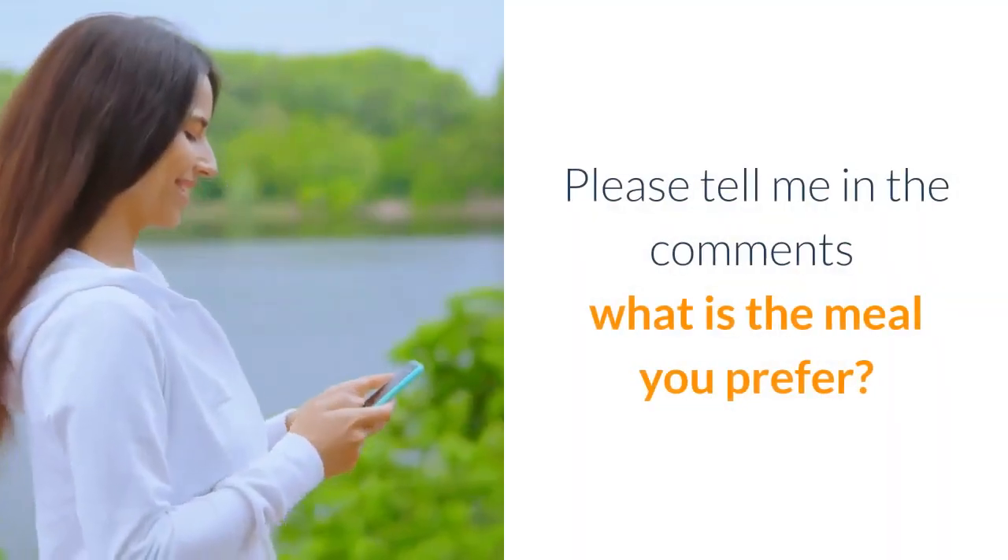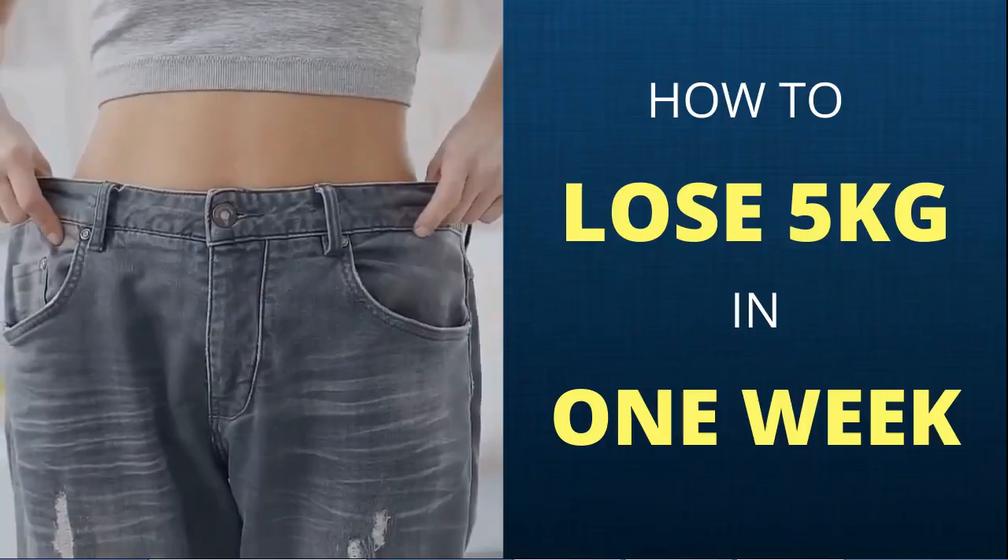Please tell me in the comments what meal you prefer! Remember to download your free copy of Blueprint of How to Lose 5kg in 1 Week — find the link in the description below this video. See you in the next video, goodbye!